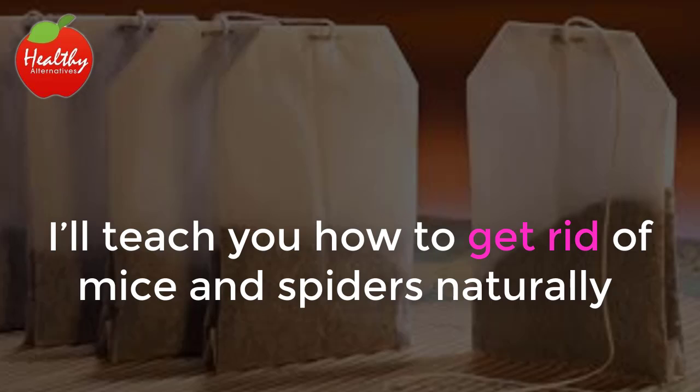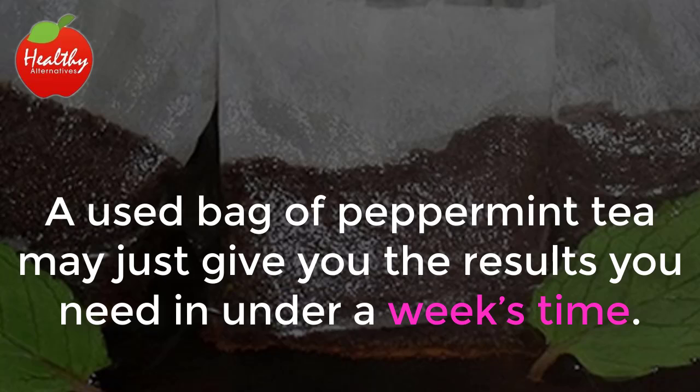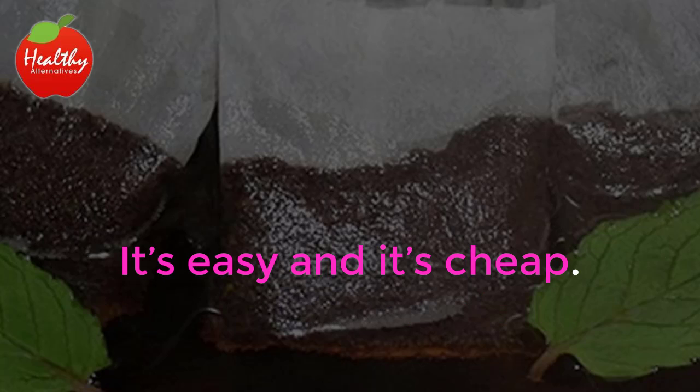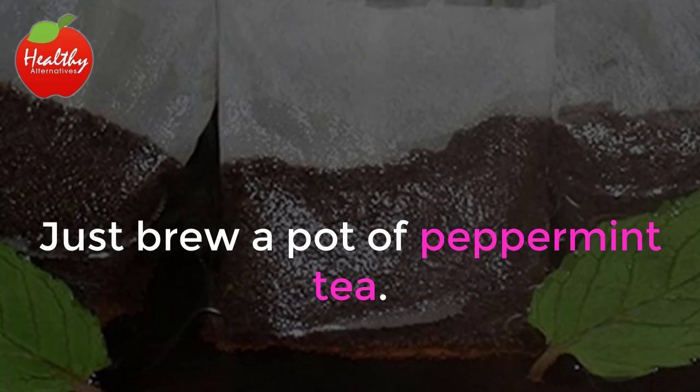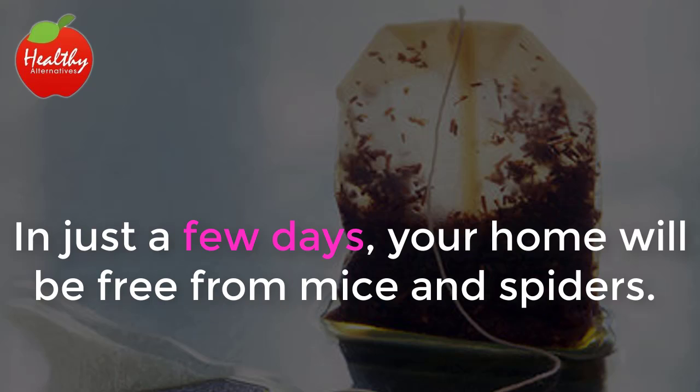I'll teach you how to get rid of mice and spiders naturally and effectively without spending a ton of money on a professional exterminator. A used bag of peppermint tea may just give you the results you need in under a week's time. It's easy and it's cheap. Just brew a pot of peppermint tea, then take the used tea bags and distribute them in the places where you know that your little friends have visited. In just a few days your home will be free from mice and spiders.